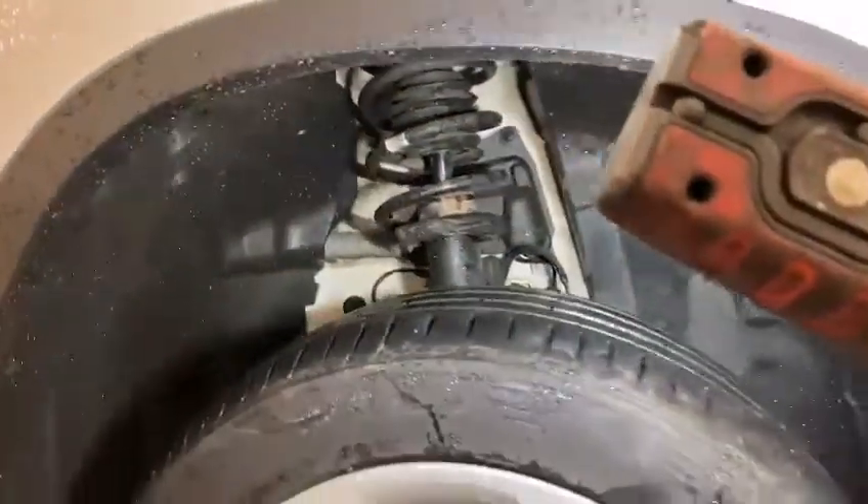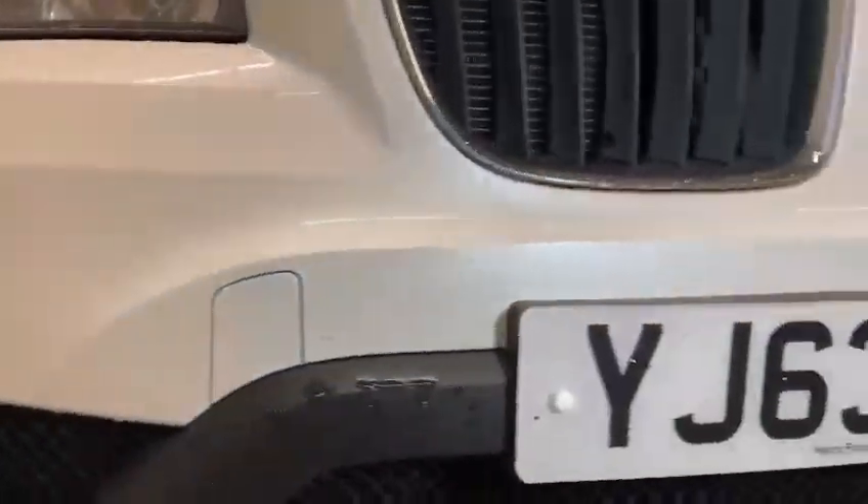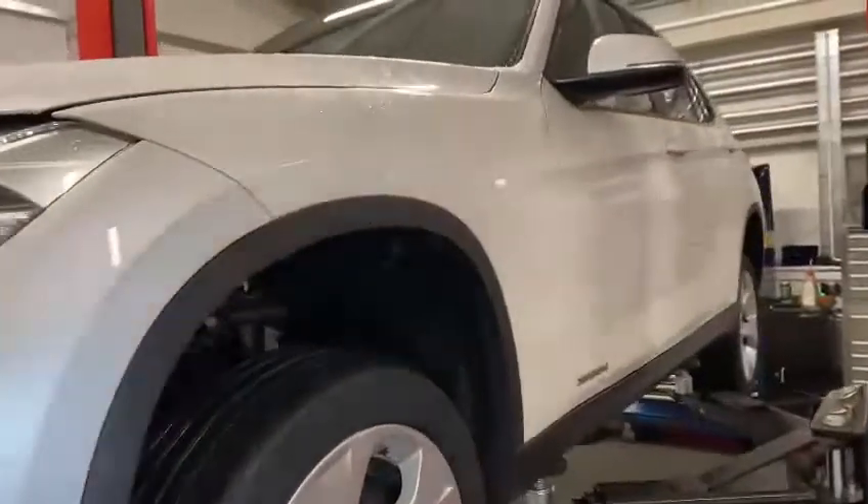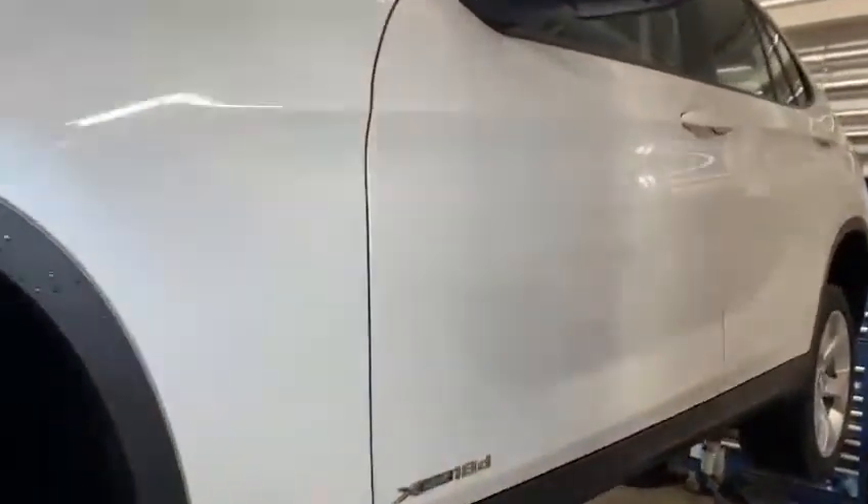Suspension and everything is all good. There are not any marks, chips or grazes in the bumper. The bodywork, again, as you can see, is in excellent condition. With the pearl paint, you can actually see it's a pearl white.